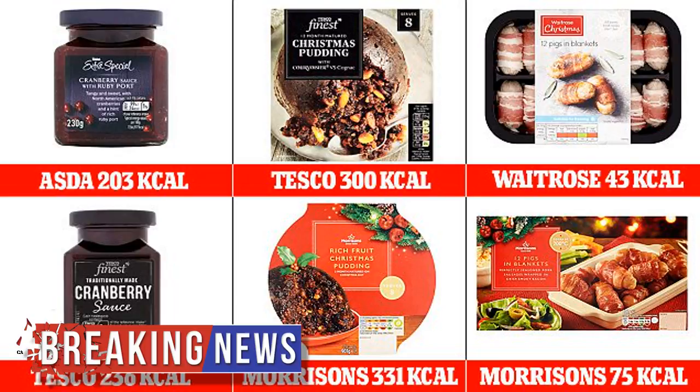The study reveals the lightest and most calorific versions of Christmas treats, from mince pies to cranberry sauce. It also discloses which supermarket has the most calorific items overall.